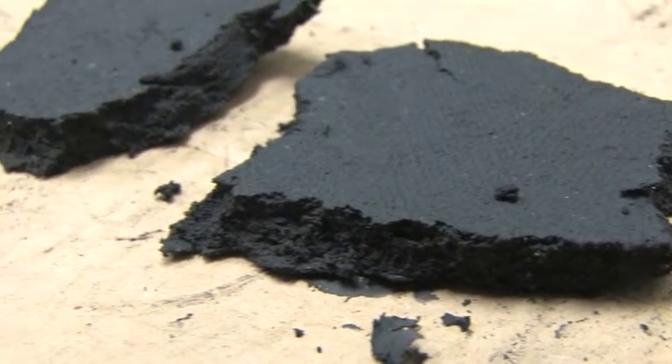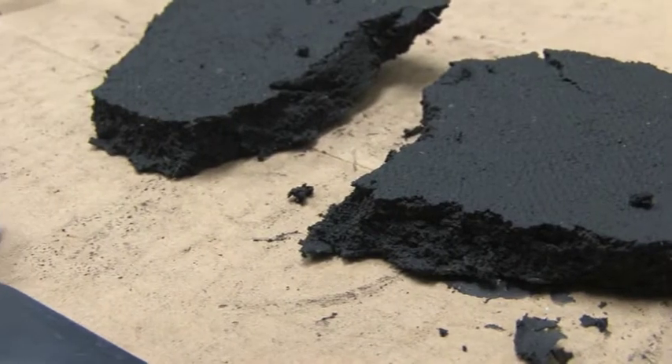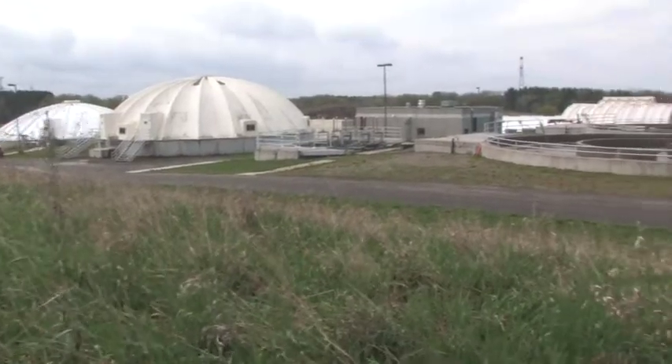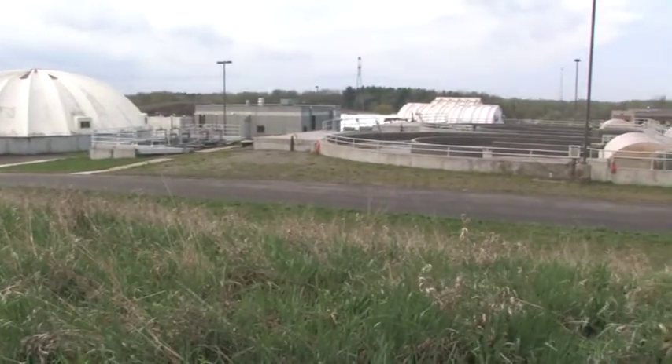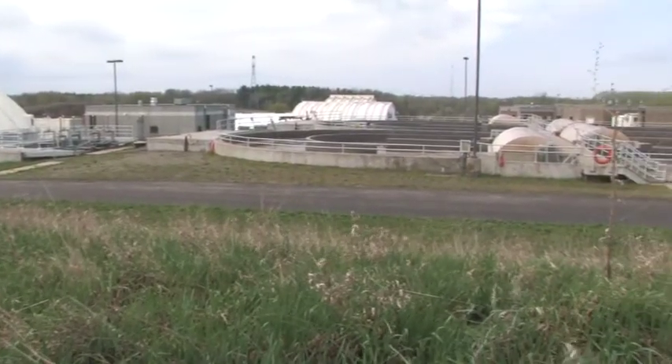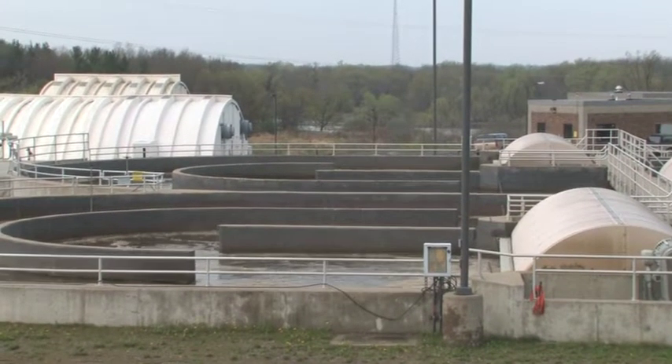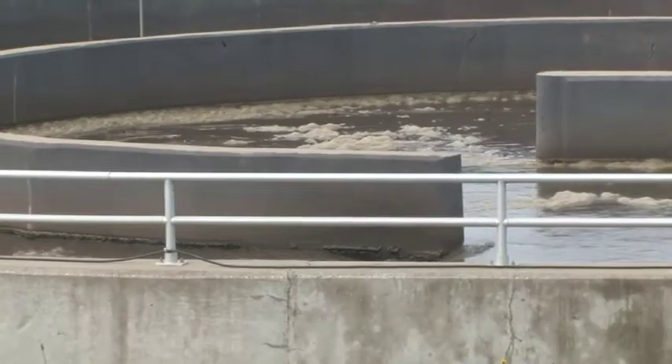By recycling the biosolids into a fuel source, Buffalo has reduced its natural gas consumption for drying by 80 percent. Energy savings in the first year of operation are expected to exceed $90,000. By 2027, annual savings are projected to reach $500,000.